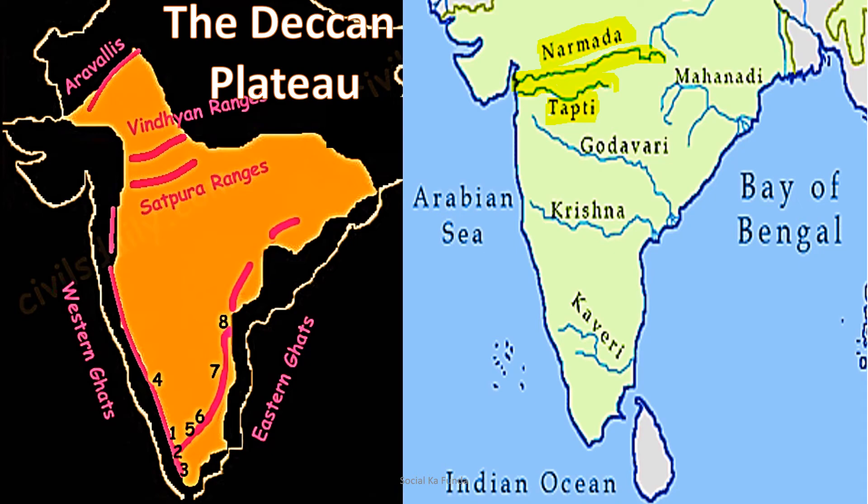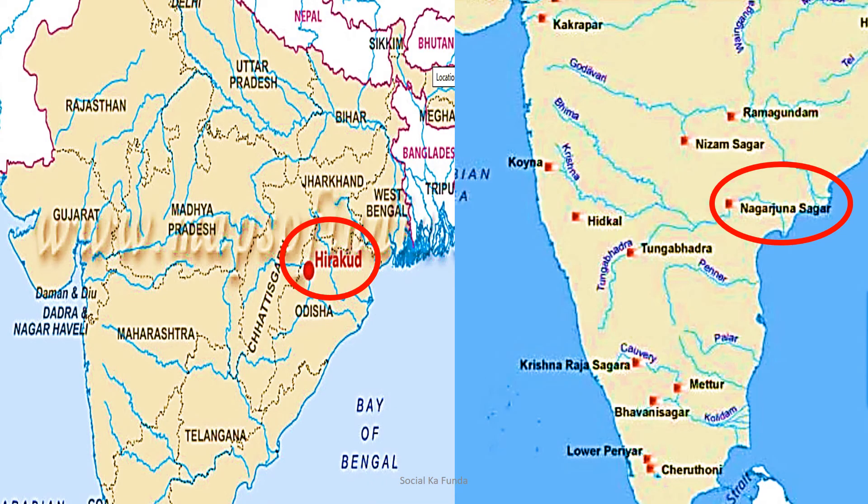These rivers flow much faster, and if rainfall is not good they may even dry up during summers. Since the land is uneven, they form a number of waterfalls. The Jog Falls on the Sharavati river in Karnataka is the highest waterfall in India. There are also various dams built on these rivers. The Hirakud Dam, the world's highest dam, is built across the Mahanadi river in Orissa.